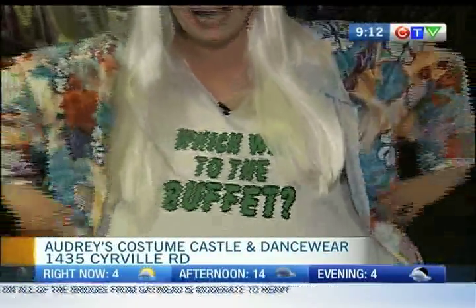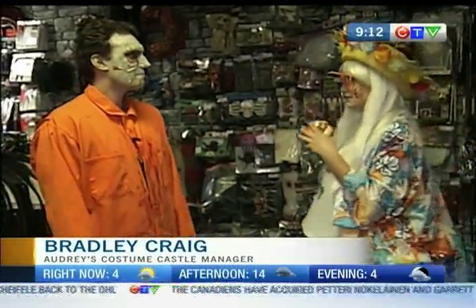Welcome back everyone! Turns out those burritos have caught up to me. This is just one of the costumes that you can buy here at Audrey's Costume Castle and Dancewear. I'm joined by Bradley. He's going to tell us everything that you need to know about the different decorations that they have that you can use to transform your home into a creepy castle.